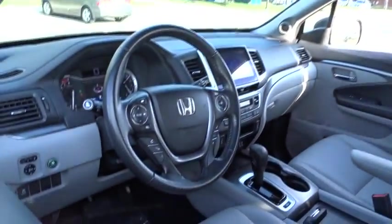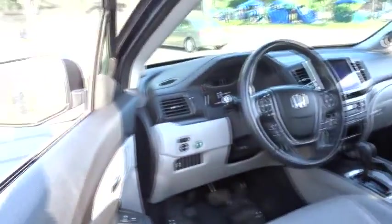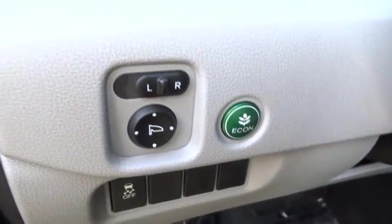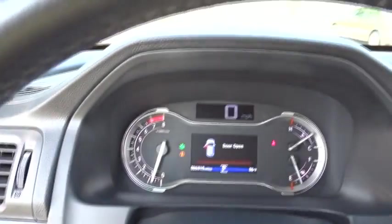Stability control. Steering wheel audio controls. Power passenger seat. Remote engine start. Power liftgate. Traction control. Keyless entry. Backup camera. All-wheel drive. Anti-lock braking system.